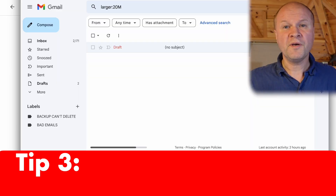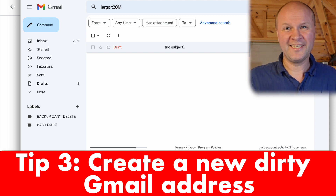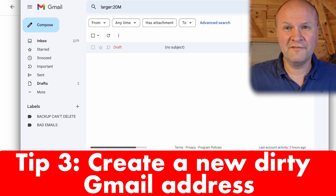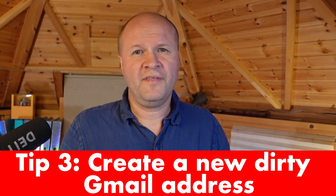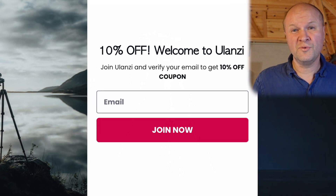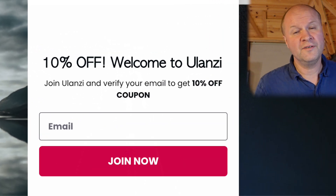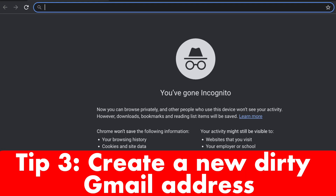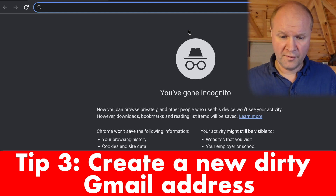For our final tip, I'm going to suggest making a 'dirty' Gmail address. It's really simple — just follow the same steps you took to make Gmail in the first place. We all need to give out email addresses from time to time for things that aren't important, like getting discount codes in stores or signing up to things online. This stops junk email from taking up space in your main inbox.